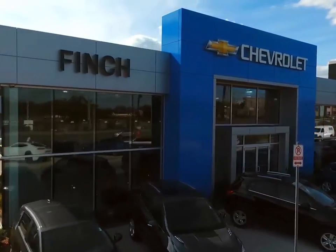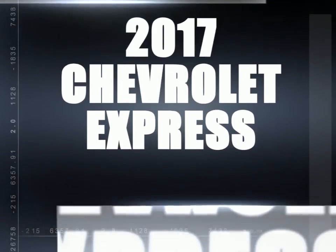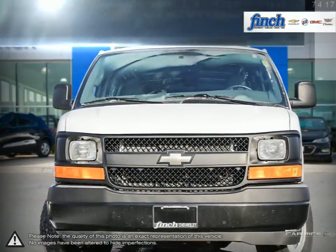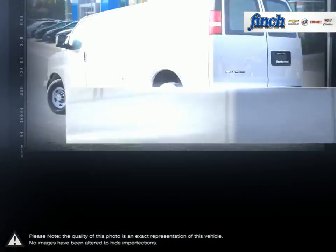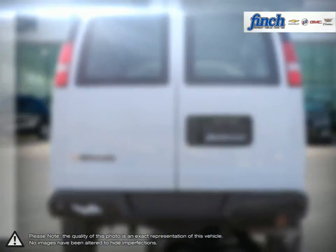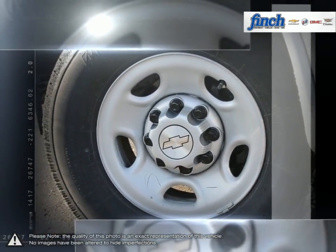Welcome to Finch Chevrolet. Today we're looking at a 2017 Chevrolet Express. Express is the perfect choice for any job. Chevrolet is proud to build commercial vehicles with the same dependable multitasking work ethic as the people who drive them. Express has long been recognized not just for its excellent initial value but also for its long-term low cost of ownership.